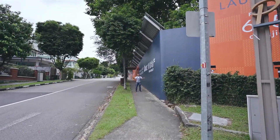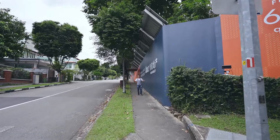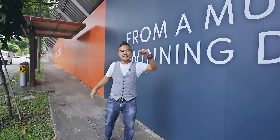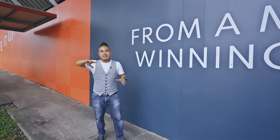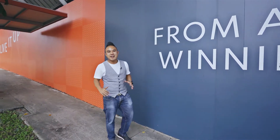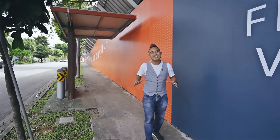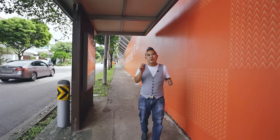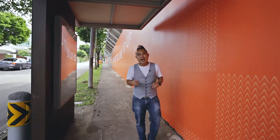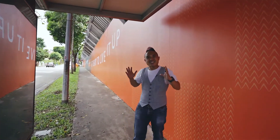Hi everyone, welcome to our exciting new project right here at Phoenix Road. Just across the road, you will reach Phoenix LRT in three minutes, and you can walk to Bukit Panjang MRT in seven minutes. This is a very nice landed enclave area — very quiet and exclusive.